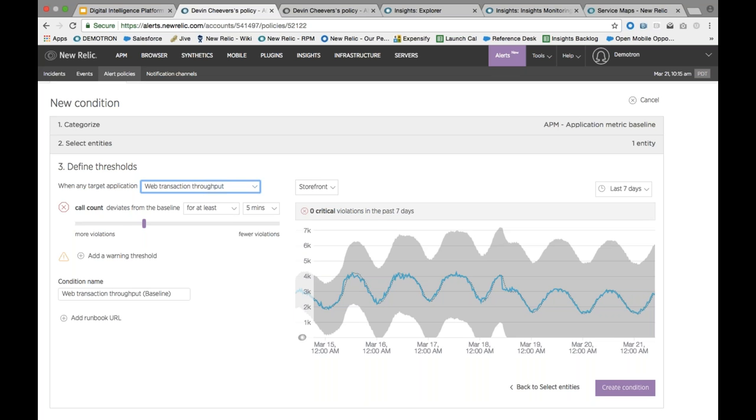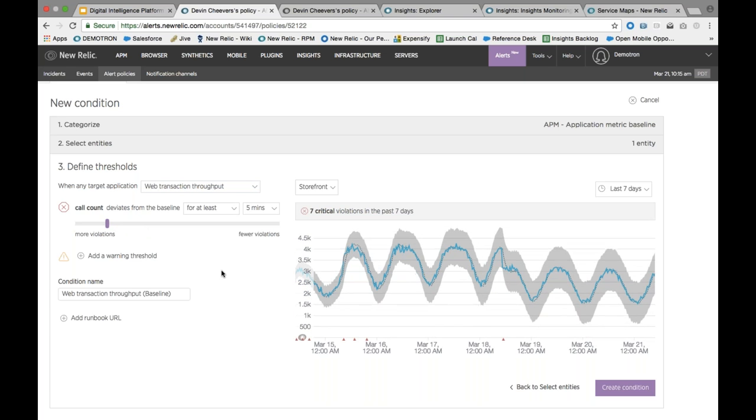Looking at web transaction throughput, you can see we've figured out the seasonality in the data. On Saturdays and Sundays traffic is a little lower, and maybe at night as people come home on their tablets and start shopping, traffic goes up. Our baselines figure that out. Instead of forcing customers to understand seasonality and standard deviations, we've tried to make it really simple. You can say you're hypersensitive to any changes or fluctuations, and as you drag the slider, we highlight all the places where you would receive a violation — 10,000 data points showing exactly when you would have had a violation.